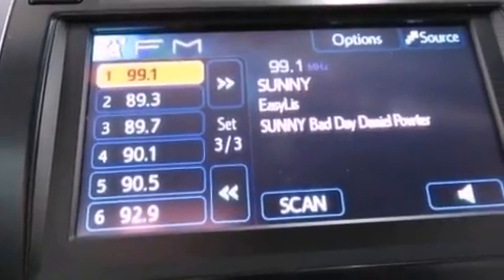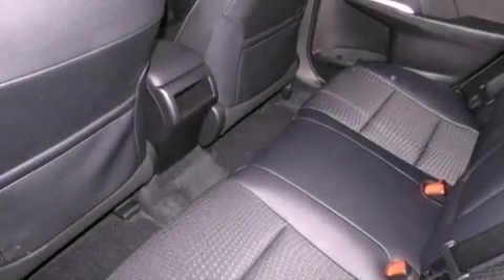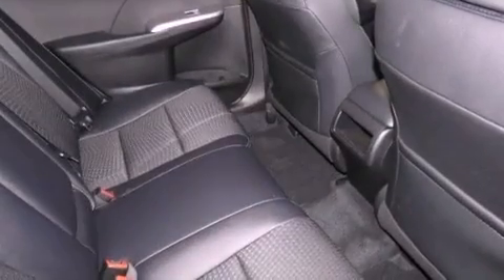Cruise control, a rear window defroster, a leather-wrapped shift knob, an engine immobilizer theft deterrent system, fog lamps, an anti-lock braking system, side impact airbags, latch-ready child seat anchors, and a rear spoiler.